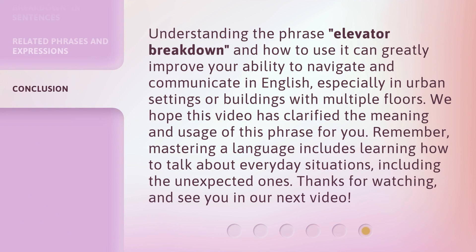Understanding the phrase elevator breakdown and how to use it can greatly improve your ability to navigate and communicate in English, especially in urban settings or buildings with multiple floors. We hope this video has clarified the meaning and usage of this phrase for you. Remember, mastering a language includes learning how to talk about everyday situations, including the unexpected ones. Thanks for watching, and see you in our next video.